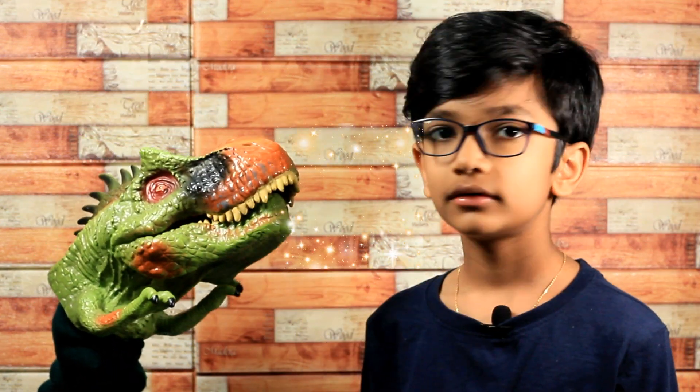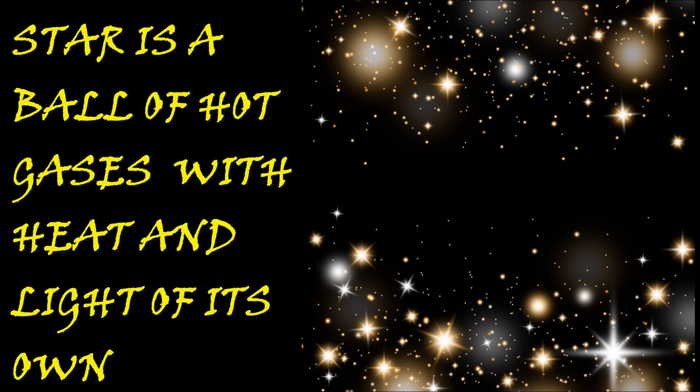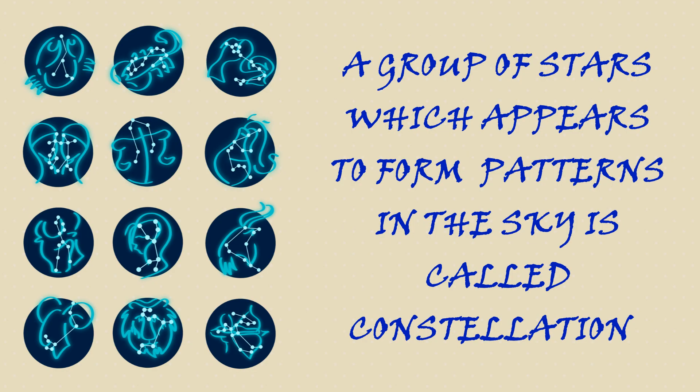So these are the twinkling things in the sky at night? No, they are stars. A star is a ball of hot gases with heat and light of its own. The Sun is actually a star. A group of stars which appears to form patterns in the sky is called a constellation.